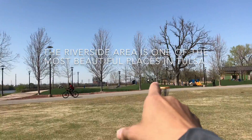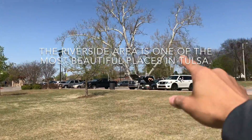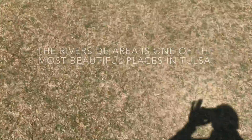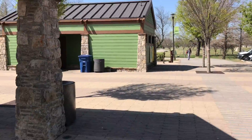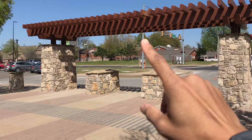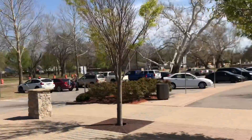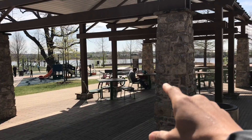There's a playground here. There's some bathrooms there, and you park over here. These are restrooms right here, and this is just a random little structure. There are picnic tables here.